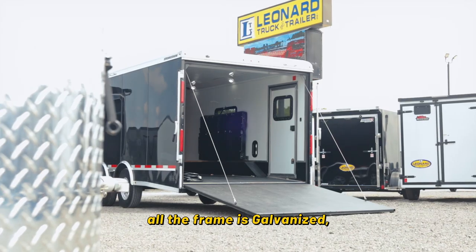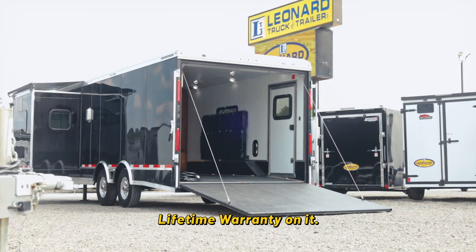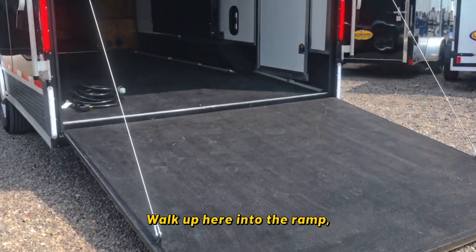Walking around the back, all their frame is galvanized with a lifetime warranty on it. Walk up here into the ramp, into the garage.